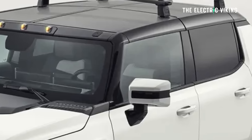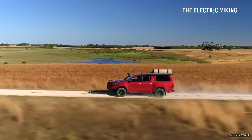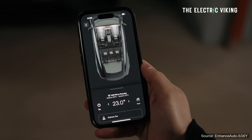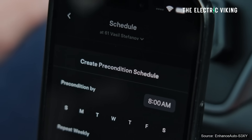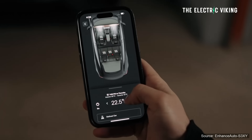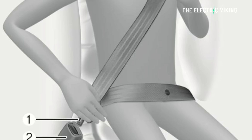Climate control and cabin preconditioning is another way you can save on range, or you can buy a car with a heat pump — though a lot of EVs don't come standard with heat pumps. Heating and cooling can eat 5–10% of your battery, especially in extreme weather. Precondition your car while it's still plugged in, so you're using grid power instead of battery power. If you're driving alone, use seat heaters or a heated steering wheel instead of blasting cabin heat — they use far less energy. Hyundai has even created a heated seat belt, which is a great idea.